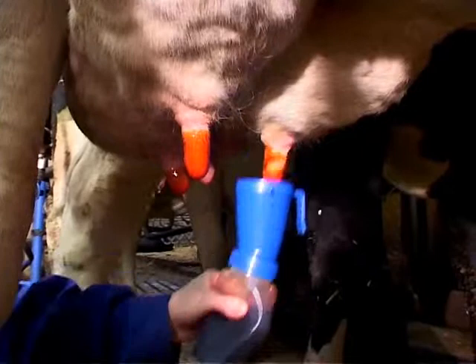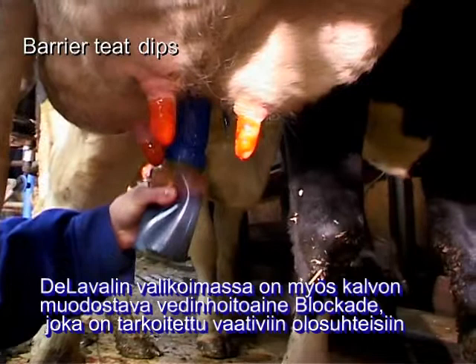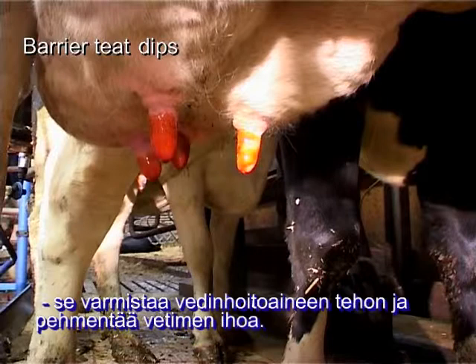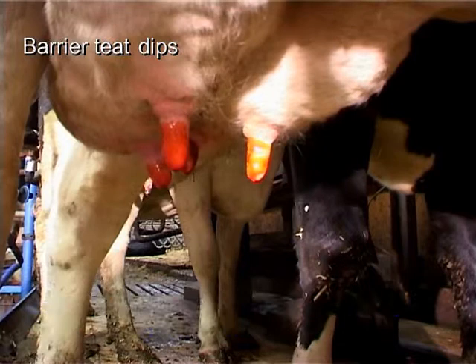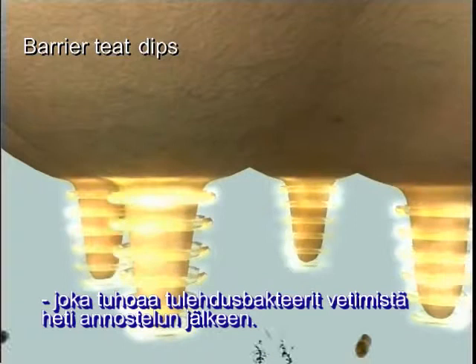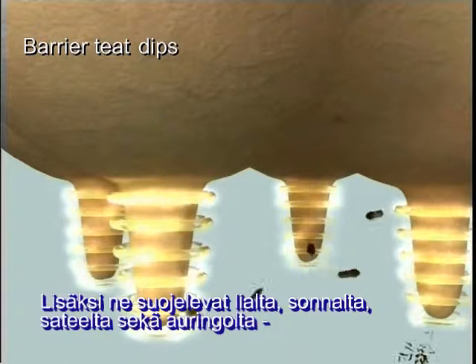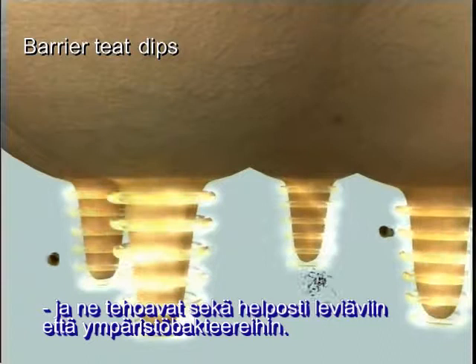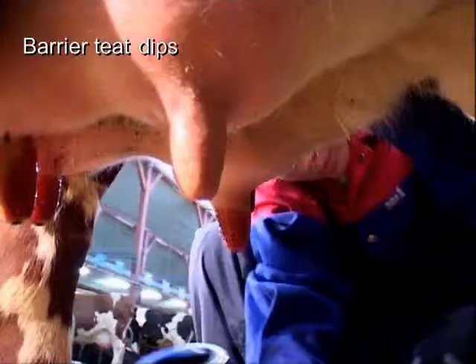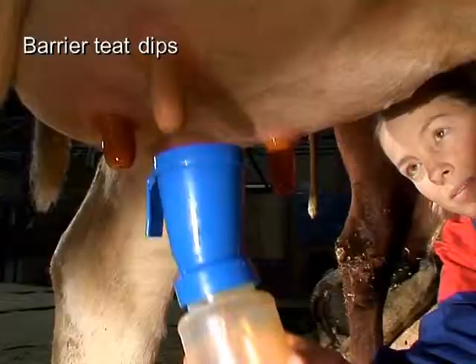DeLaval also offers barrier teat dips formulated for harsh environmental farm conditions where teat skin requires special focus. DeLaval barrier teat dips put a physical and chemical barrier on teats that helps ensure perfect germ-killing power while keeping the teat skin smooth and supple. They use patented free iodine technology to quickly kill a wide spectrum of harmful bacteria left on the teats directly after milking and between milkings. They protect against mud, manure, wind, rain, or sun, and kill mastitis-causing microorganisms like E. coli until the teat canal closes, creating a moist yet flexible film over the teat. In short, DeLaval barrier teat dips promote healthy, durable teat skin.